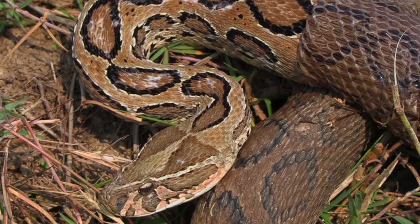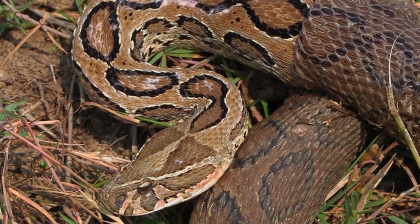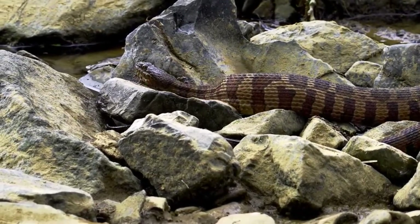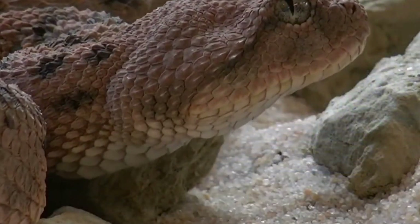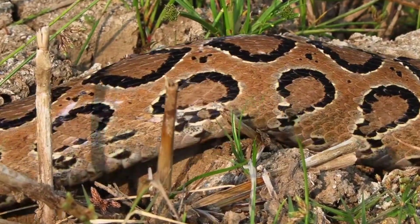The Indian Cobra's courtship rituals and unique life cycle add an extra layer of intrigue to its captivating existence. During the breeding season, male Indian Cobras engage in a dance-like ritual, displaying their hoods and engaging in a hypnotic swaying motion to attract a female mate. Once the female lays her eggs, she diligently guards them until they hatch, displaying a remarkable sense of maternal instinct.